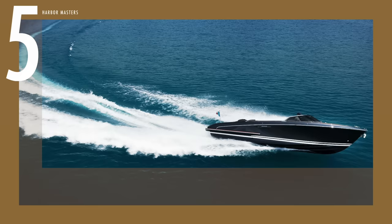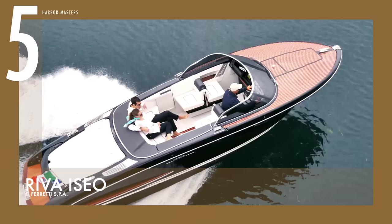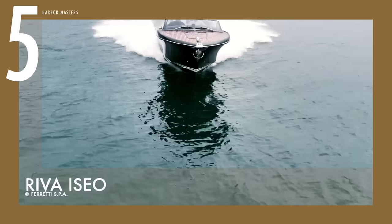At number 5 is the Riva Iseo. Named after the home of its founder, Pietro Riva, in Lake Iseo in Italy, this vessel can be used for excursions on the lake or as a tender for a superyacht. Because of its small size, it is easy to transport, and despite the small frame, it does not compromise the sleek lines of the iconic Riva style.